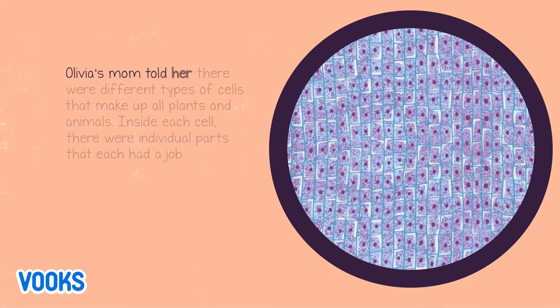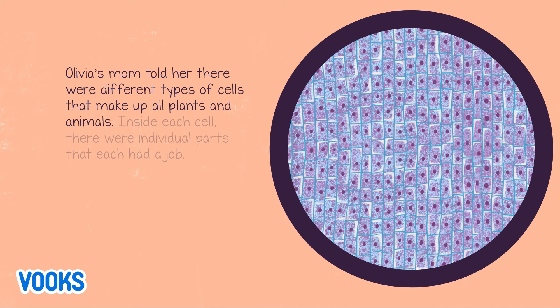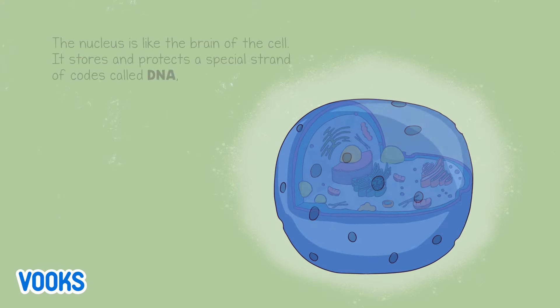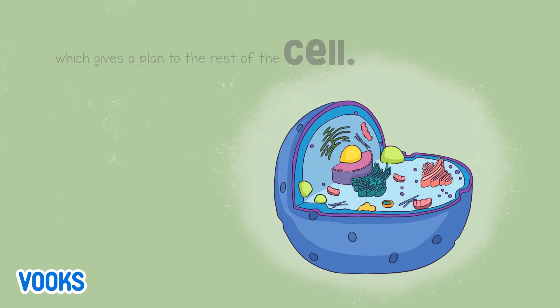Olivia's mom told her there were different types of cells that make up all plants and animals. Inside each cell, there were individual parts that each had a job. The nucleus is like the brain of the cell. It stores and protects a special strand of codes called DNA, which gives a plan to the rest of the cell.